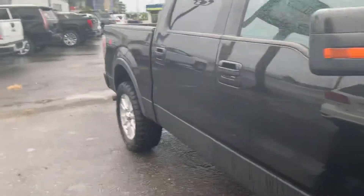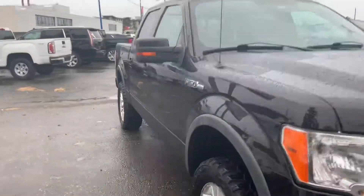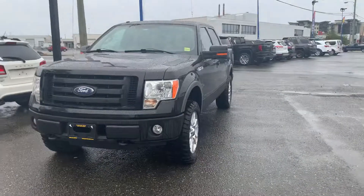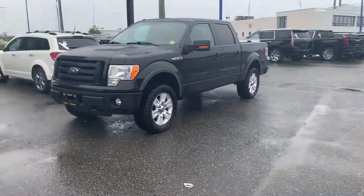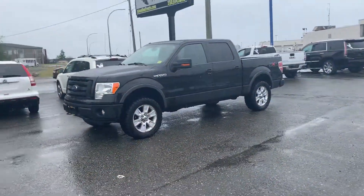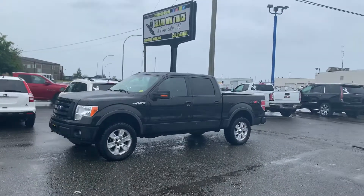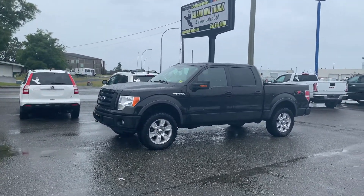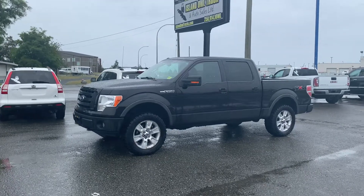Low K for the year — so if you don't want something that's too new but you want a truck that's got some luxury to it, this is the one to come and check out. Come down and see us at Island Owl Truck and Auto Sales here in Campbell River. Call or text me direct: 250-204-1132.